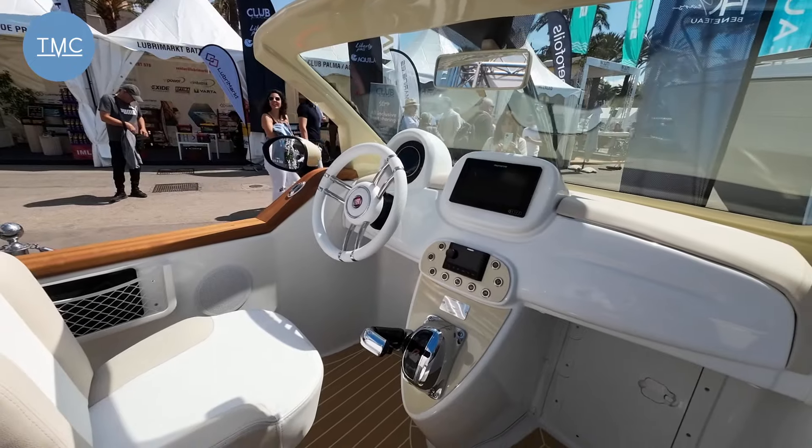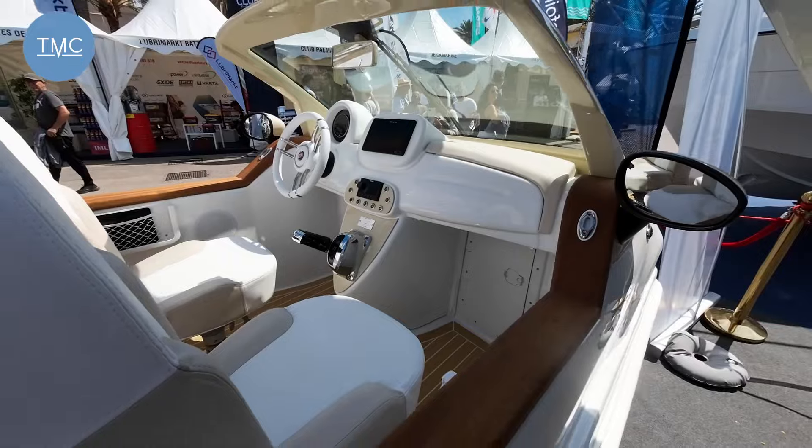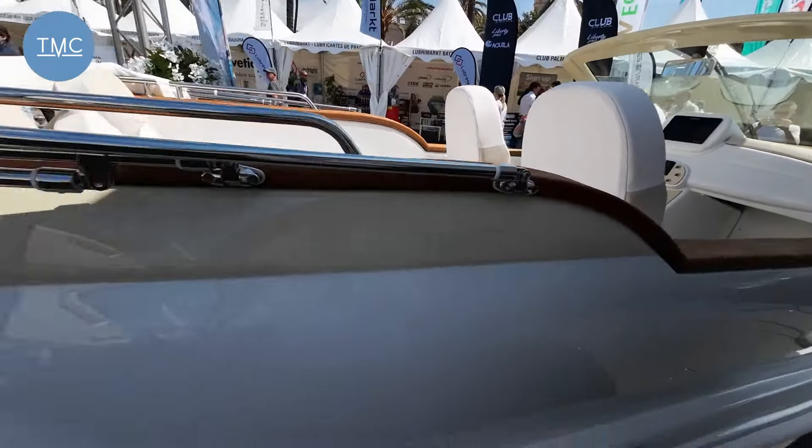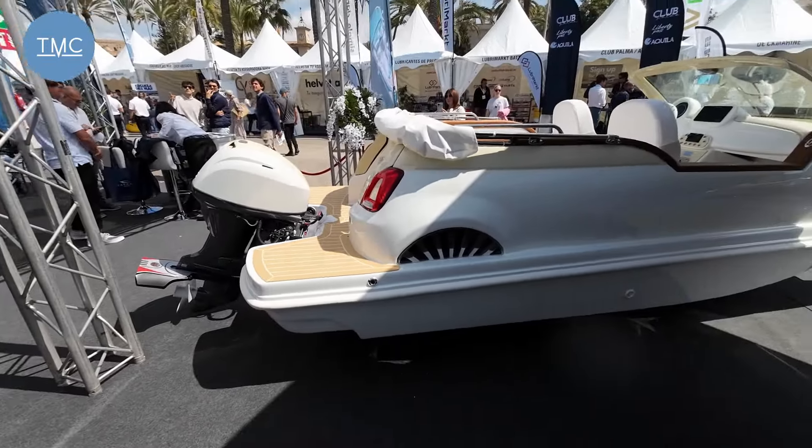But when you think about what you can spend on a RIB, or a Williams jet tender or something similar, I think this is quite remarkable value. Anyway, you tell me what you think — I think it's huge fun.